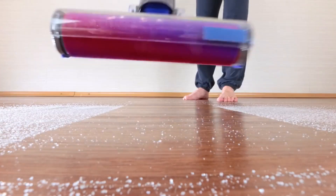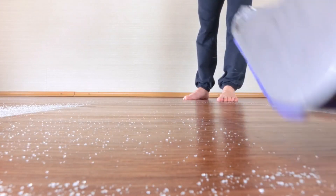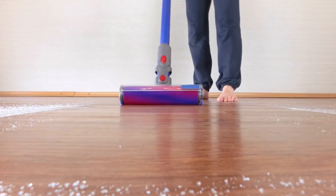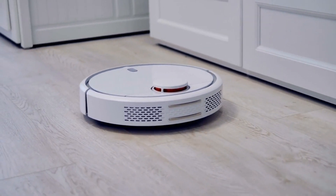If you're as excited as we are to witness this cleaning showdown, hit that like button, and please subscribe and turn on the notification bell so you won't miss any of our upcoming vacuum cleaner reviews. Links to the vacuums in this review are posted in the description.